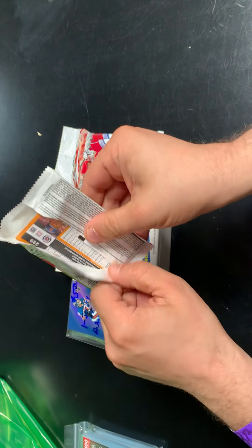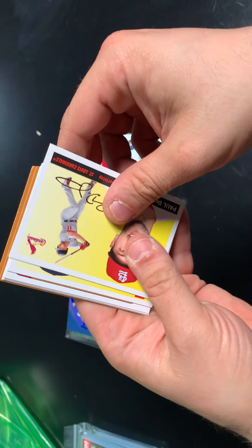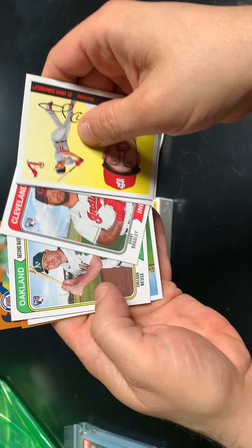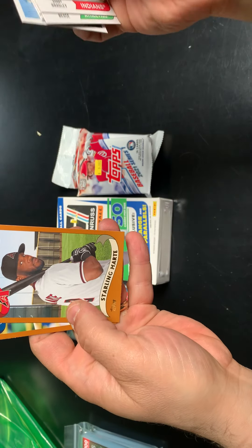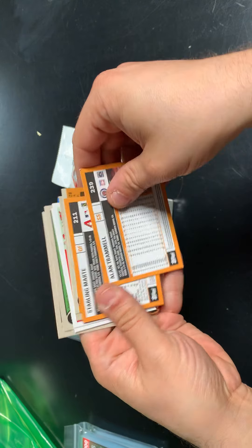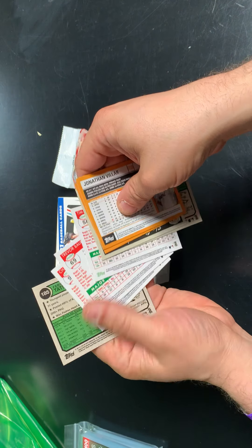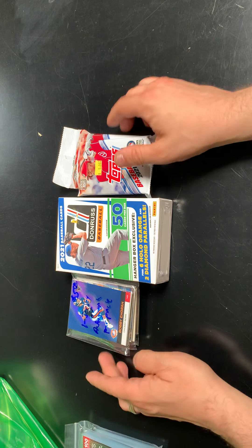Second pack up — let's see what we got. On top, Paul DeYoung, Frankie Lindor — another Met now — Eduardo Escobar, Bobby Bradley Jr., Sheldon Noisy, Keston, a Gold Cup, Starling Marte, and an Alan Trammell. Nothing too crazy. Just checking the back to see if there are any indicators for a short print. I don't see anything. Two relatively blasé packs.